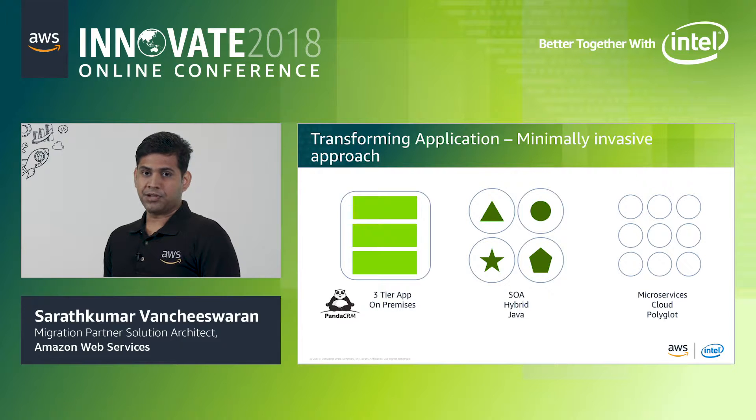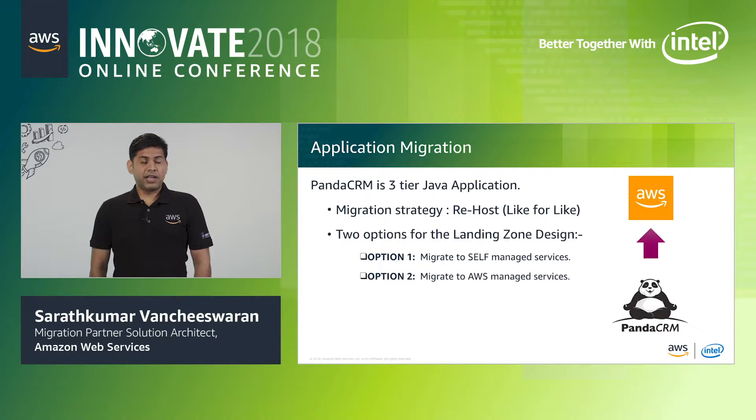Let's take a look at a three-tier application migration using what's called a minimally invasive approach. Let's assume the software we are going to migrate from on-premises to AWS is a three-tier, Java-based application called Panda CRM. For a re-host or like-for-like approach, there are two options for the landing zone design: option one is to migrate to self-managed services, and option two is to migrate to AWS-managed services. Both options are very similar in security and governance, and only vary in code packaging and operations.